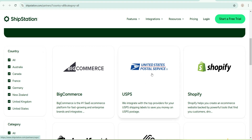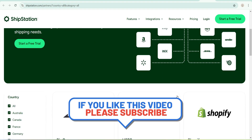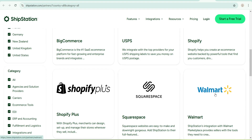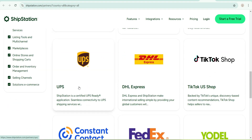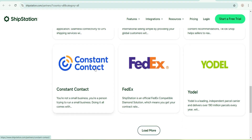There's United States Postal Service. Then there's Walmart — yes, that's Walmart. This is Squarespace. There is Supply Plus, UPS, DHL Express, and TikTok Shop, which is quite amazing. Then there's Yodel, FedEx, and Constant Contact — which is an email marketing platform.